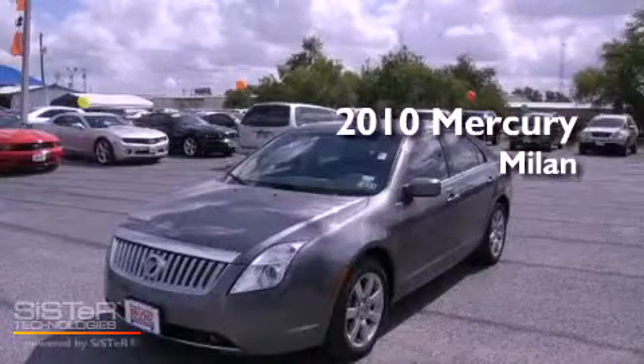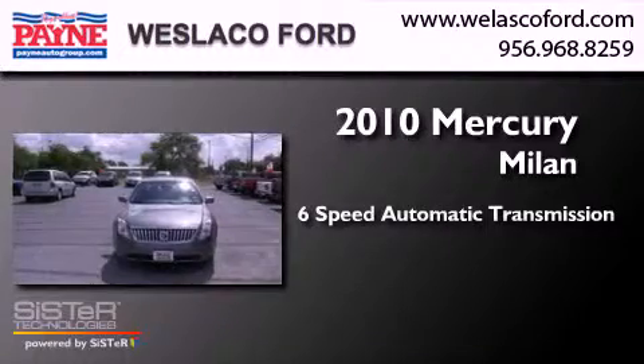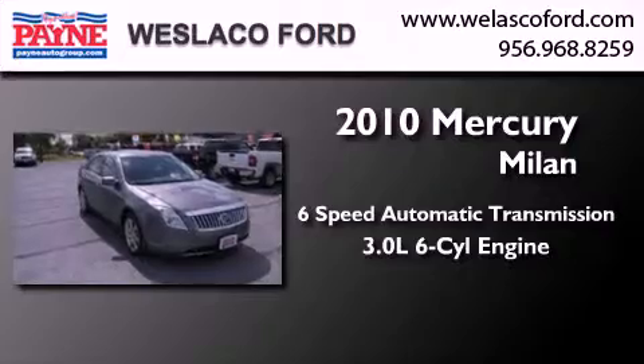This is a 2010 Mercury Milan. This four-door sedan has a six-speed automatic transmission and a 3.0L V6.